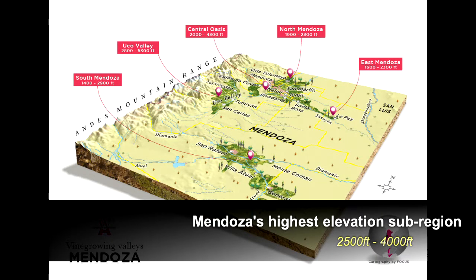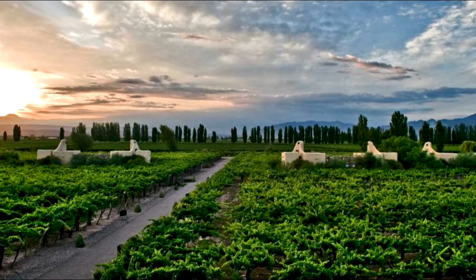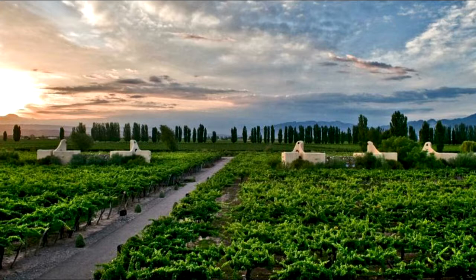The Uco Valley is Mendoza's highest elevation sub-region, ranging from 2,500 feet all the way up to about 4,000 feet, although the topography of the region is quite flat with rolling hills as the Andes level off into the desert. The area's elevated vineyard sites benefit from high daytime temperatures combined with cooler nights. The diurnal shift here is on average around 25 degrees in the summer, which allows grapes to produce balanced sugars and acidity while achieving phenolic ripeness.